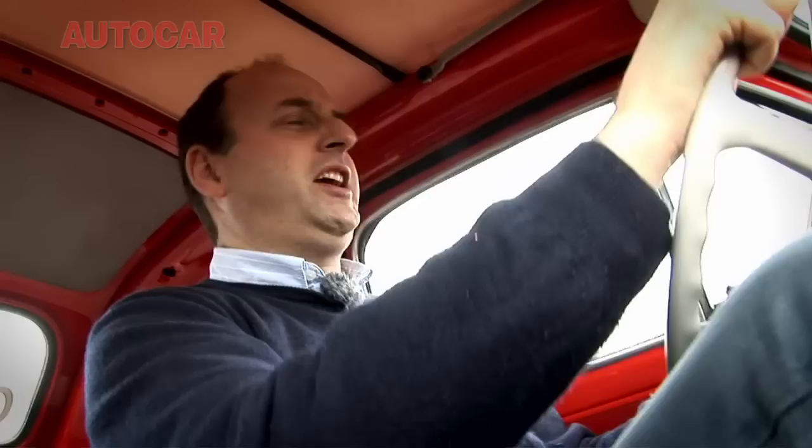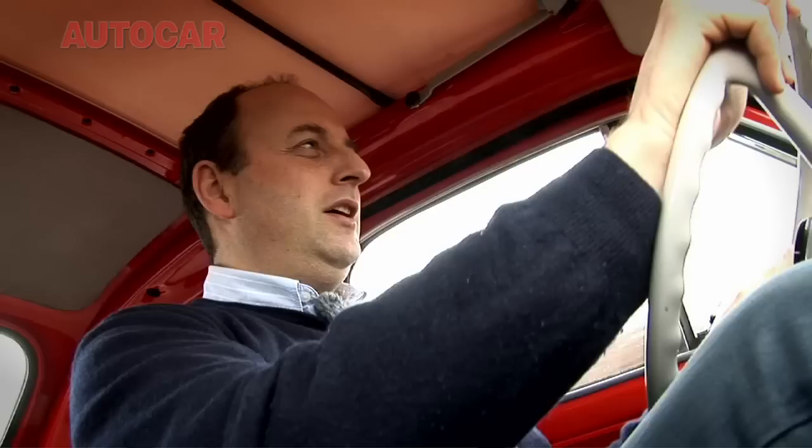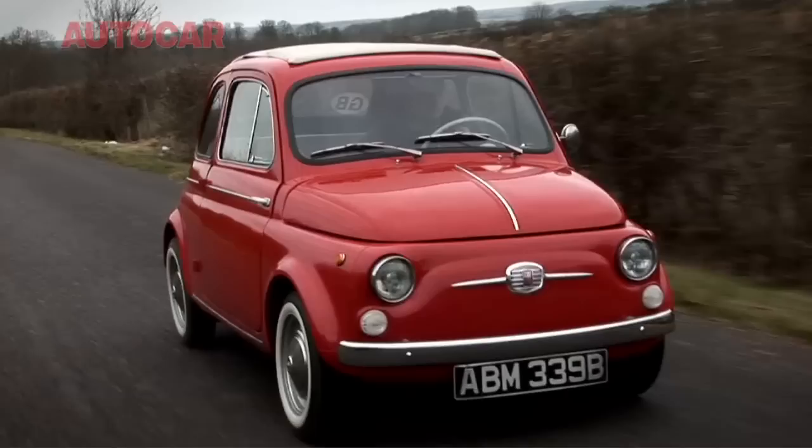It makes the old 500 engine look pretty sick, to be honest. This particular car has the later up-rated engine in it, which raised power all the way from 13 to 16 and a half horsepower. 0-60 times weren't difficult — they were impossible. But none of this stopped the old 500 becoming loved by all who drove it.